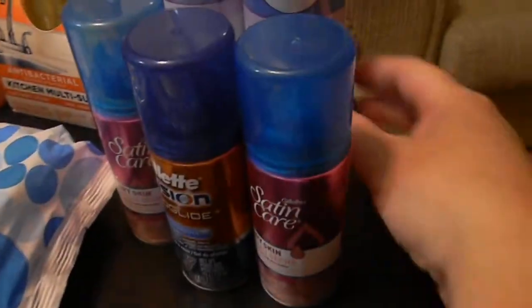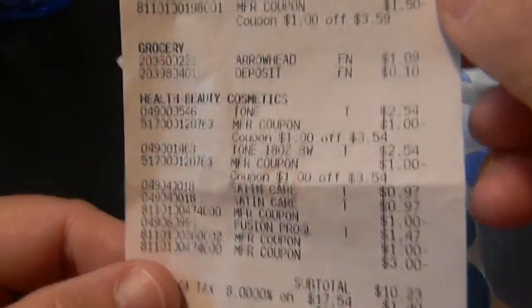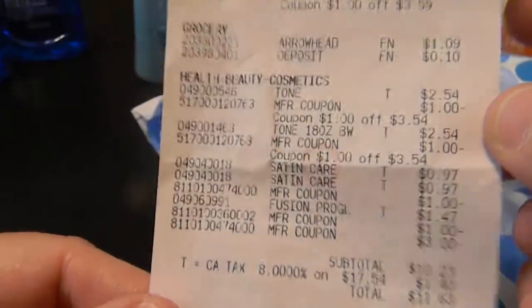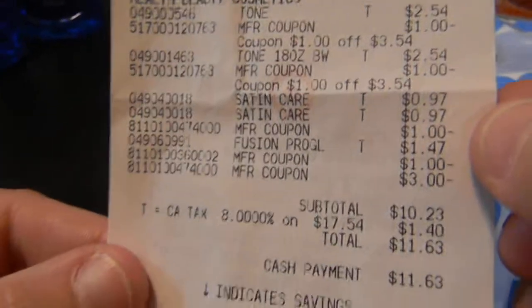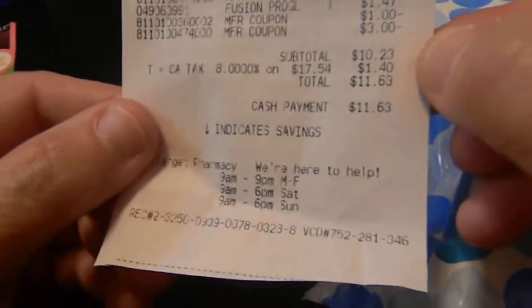My best deal this week at Target was this Febreze - I was going to use the buy one get one free coupon from the Sunday paper, but this was even better. I found two bottles in the clearance for $2.48. Here's what I spent at Target: $3.98 for the Huggies, Febreze on clearance for $2.48, Windex $2.59 with a dollar off, some water, Tone was $2.54 minus one dollar with two of them, Satin Care with a dollar off, and three dollars off of two. My subtotal was $10.23, $1.40 tax.